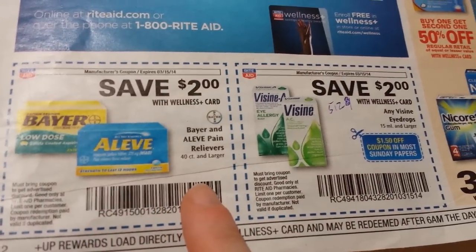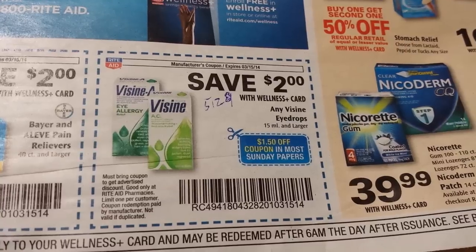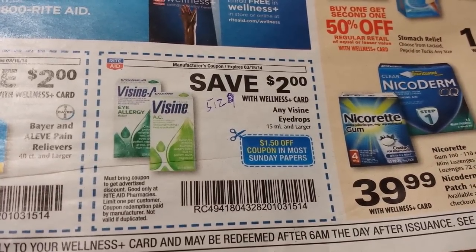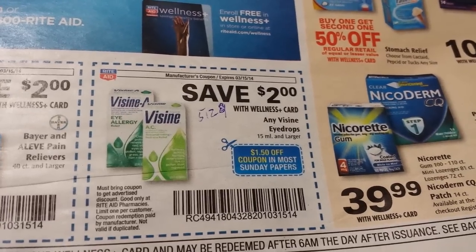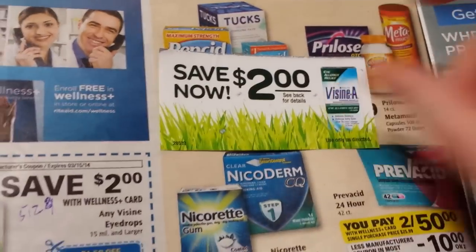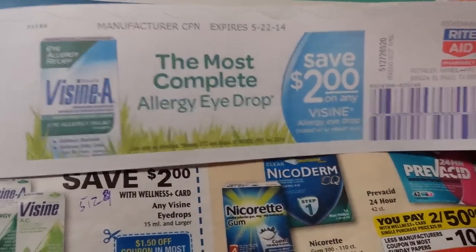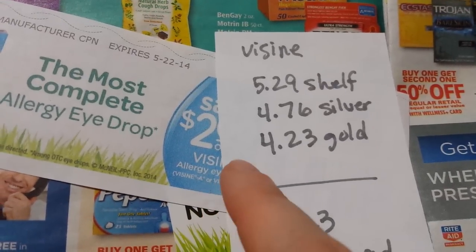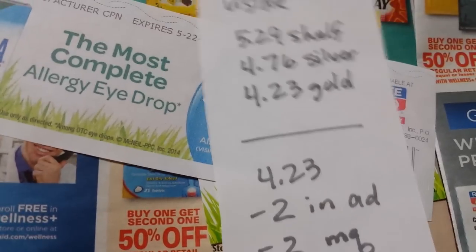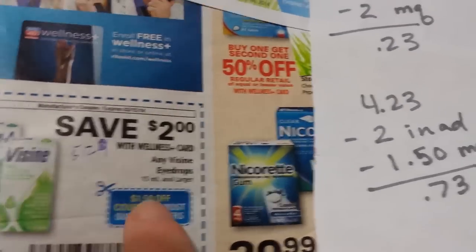There's a $2 in-ad coupon on Benadryl 40-count or higher, and I'm sure manufacturer coupons will stack with that. There's also a $2 in-ad coupon on Visine eye drops 15ml or larger. A $1.50 coupon is coming in most Sunday papers, and I found a $2 Visine coupon on an end-cap display plus another $2 Visine coupon from the Catalina machine. The 15ml bottles were $5.29 at the store I visited — with silver that's $4.76, gold $4.23, and with both the in-ad and a $2 manufacturer coupon, just 23 cents.